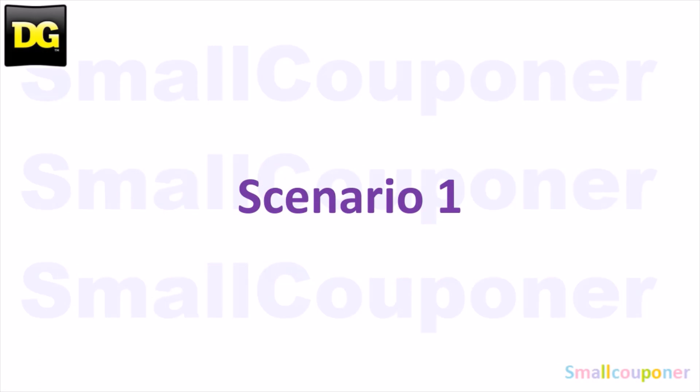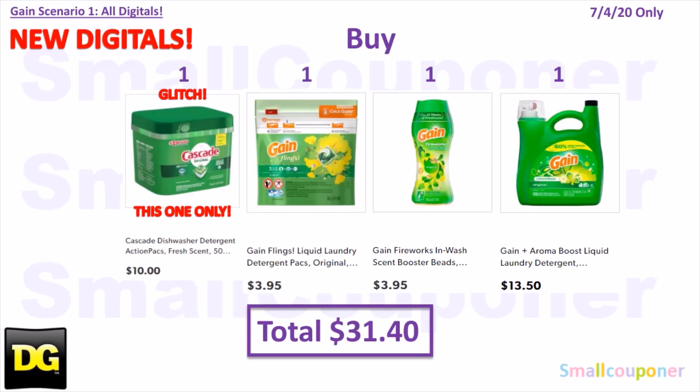Scenario 1 — these are new digitals. You'll buy one Cascade Action Pacs, 50 count, Fresh Scent for $10 — get this one only as it's the lime green box, which is glitching with the $5 off $30 Gain even though it's not a Gain-scented product. One Gain Flings 14 count for $3.95, one Gain Fireworks for $3.95, and one Gain liquid laundry detergent 150 ounces for $13.50. Total comes to $31.40.